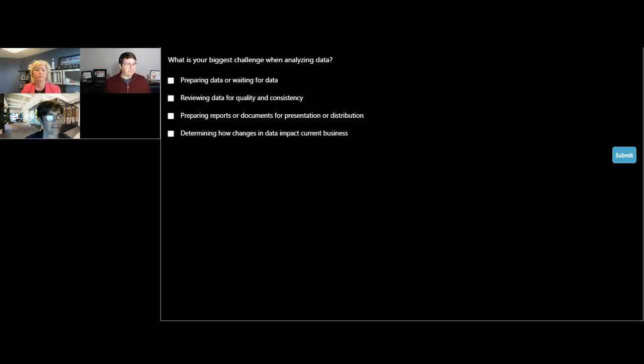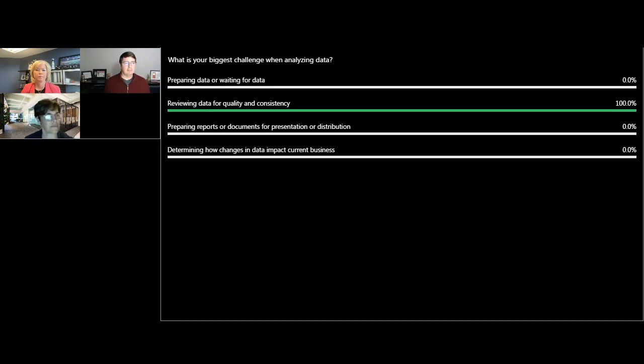If we could review the findings — 100% reviewing data for quality and consistency. Really interesting. I'm not quite sure if we cut that poll off too quickly and everyone wasn't able to get to it, but it looks like there's a lot around quality and consistency. Certainly, I hear that all the time with data integrity.